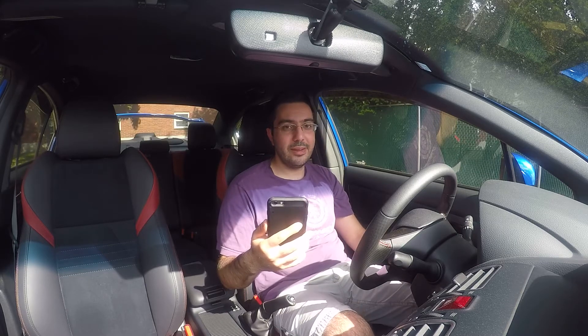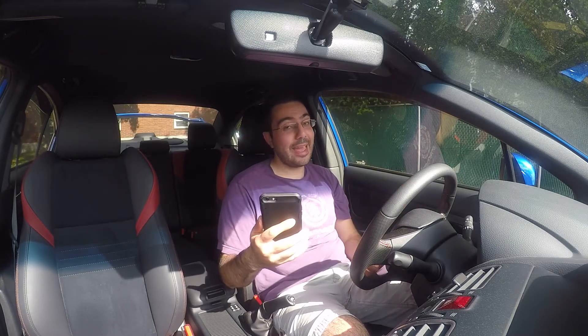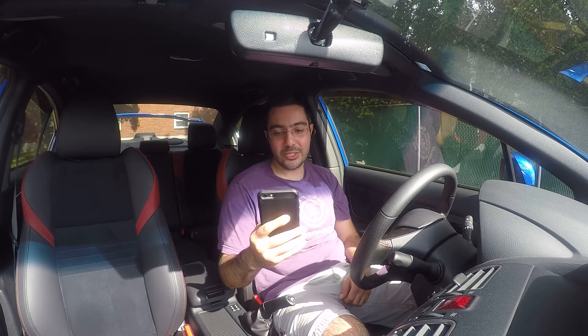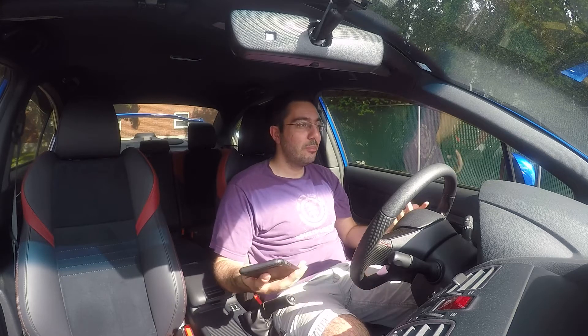I'm curious to know how much stiffer the ride is going to be and whether you can even daily this car. I mean, I'm sure there are people that drive slammed cars — but could this still technically be a daily-able car? It's probably going to handle like a beast. It also comes with an STI-tuned Vehicle Dynamic Control system to keep you in check in case you get a little too sideways.